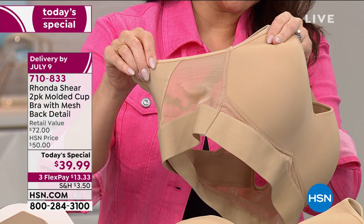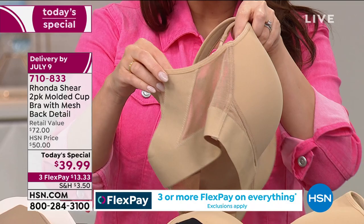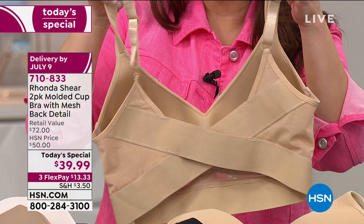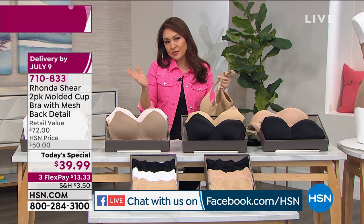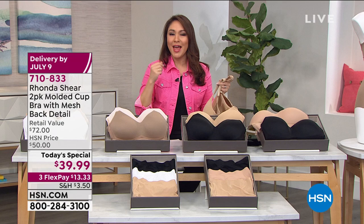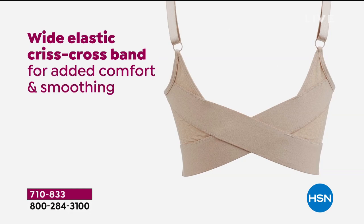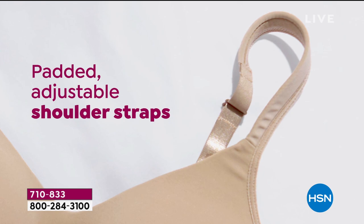Miriam on Facebook said: 'Rhonda Shear's bras are the most comfortable bras ever — I am not going to buy another brand anymore.' Girlfriends cannot wait to tell other girlfriends when they find a bra that's amazing. Read the reviews on this one. For this price, if you're on the fence — get it home. This price ends at midnight or whenever it sells out, whichever comes first. On a personal piece of clothing like this, the only way to know is to try it. Get it home on three flex payments — just $13.33 to get started — with 30 days to try it.